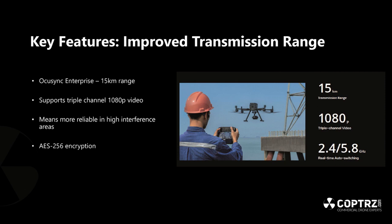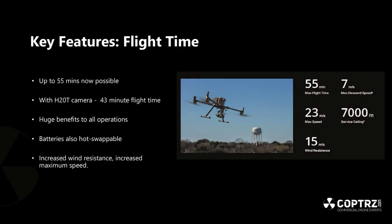Encryption is becoming more important as clients become more security conscious. As a drone service provider, clients could well ask what kind of encryption you have, and now you can say it's pretty much at industry standard. The flight time is up to 55 minutes without payloads; with the H20T camera you get 43 minutes. With four sets of batteries, that's almost three hours of total flight time before they need charging.